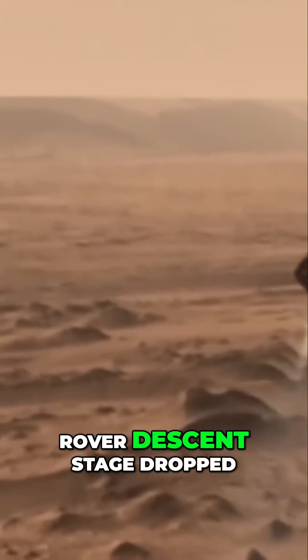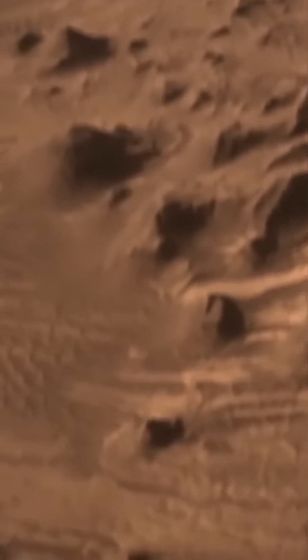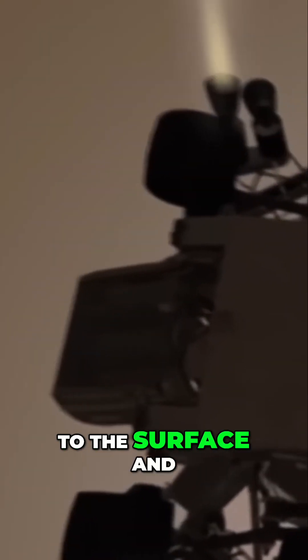Nearing the surface, the rover descent stage dropped out of the aeroshell and rockets kicked in. At this stage, radar was guiding the lander to the surface and a small camera was recording images of the terrain below the rover.